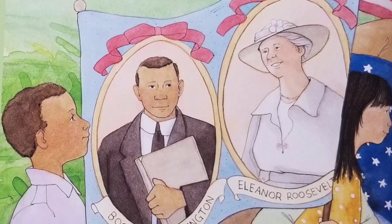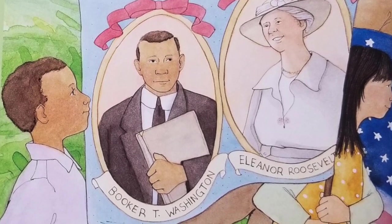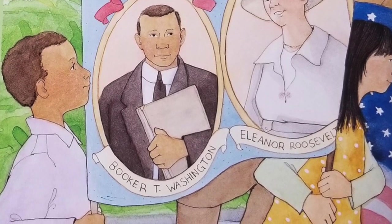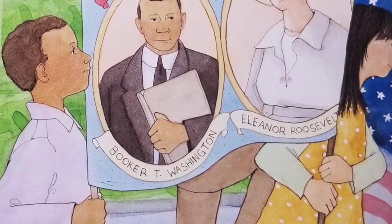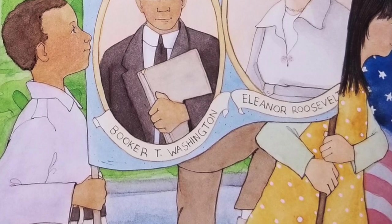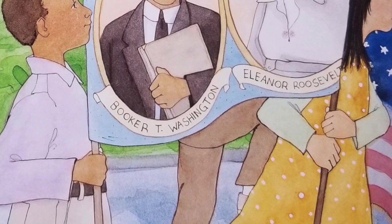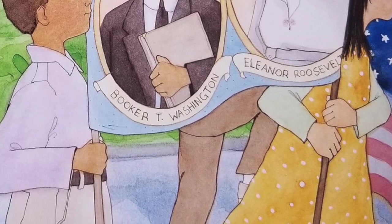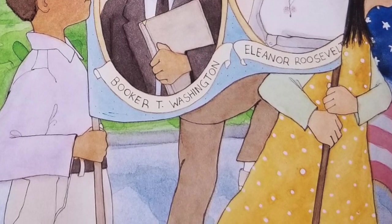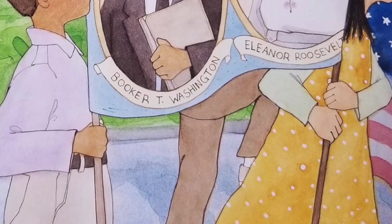Eleanor Roosevelt, wife of President Franklin Roosevelt, was particularly interested in education and equal opportunity for all. She directed relief programs in West Virginia during the 1930s and the Great Depression. Many people had housing provided by their employers, but when rough economic times caused many companies to close, both their jobs and company-provided homes were lost. Mrs. Roosevelt helped the unemployed find places to live. Some families were able to move to planned communities known as homesteads. Red House Farms was one of those communities. Its name was later changed to Eleanor, West Virginia, to honor Mrs. Roosevelt's efforts.